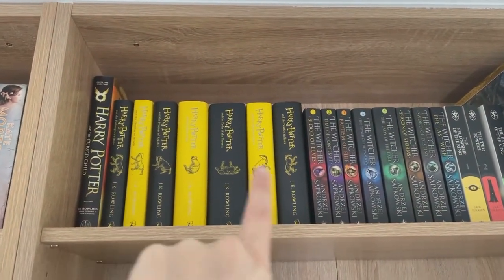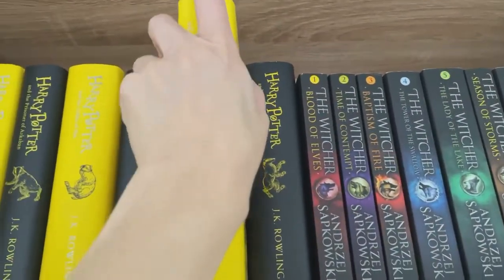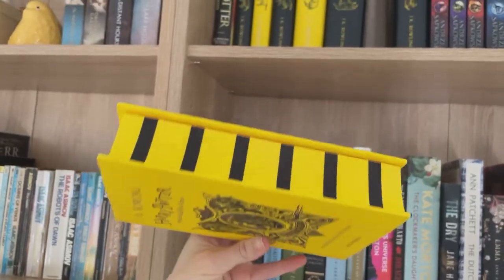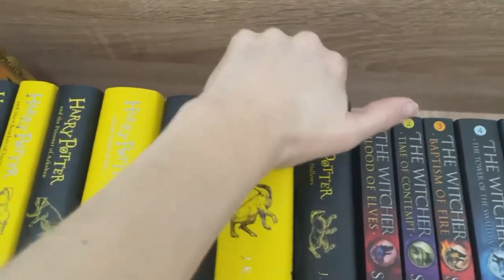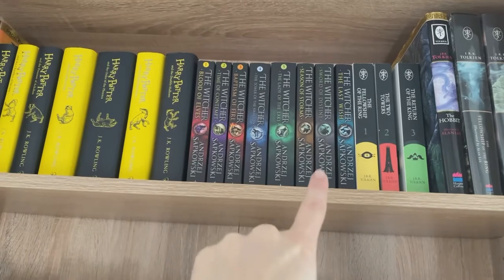We've got Harry Potter in the Hufflepuff edition because that is me, and these also have the most gorgeous sprayed edges. Those there are my husband's Witcher collection, which I bought him.